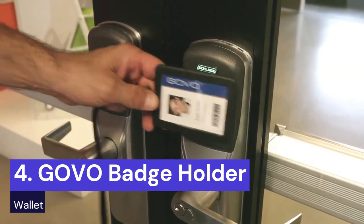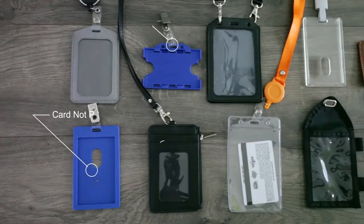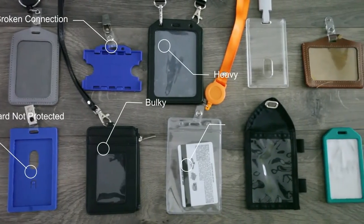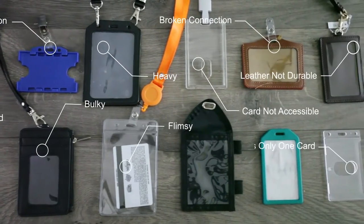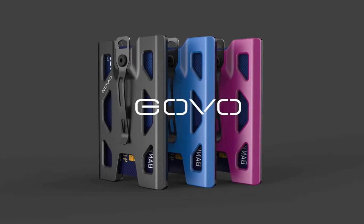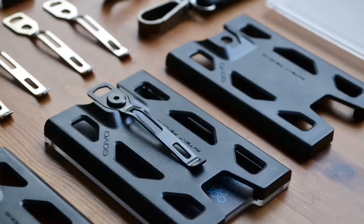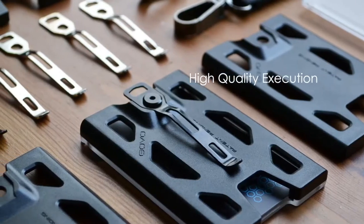The Govo Badge Holder and Wallet is a revolutionary product designed and engineered in Ohio, USA, that solves the common problems faced by people who carry multiple cards, IDs, and cash. It is a durable and lightweight holder that weighs only 1.4 ounces, and its body and screen are made from 2mm thick polycarbonate, making it strong and sturdy.